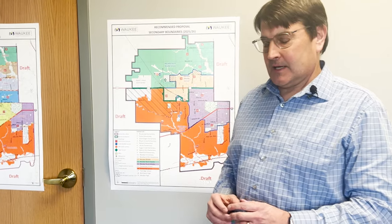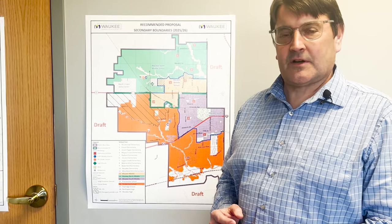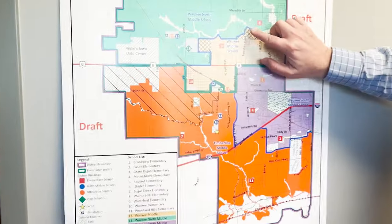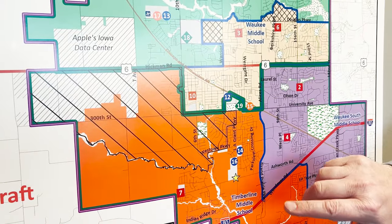In addition to the changes that have been made at the elementary boundary level, there are also some exceptions that we are going to talk about, as well as a couple of separations that are occurring at our elementary schools. Anytime you see areas with hash marks or other forms, it means that there is a planned exception underway.